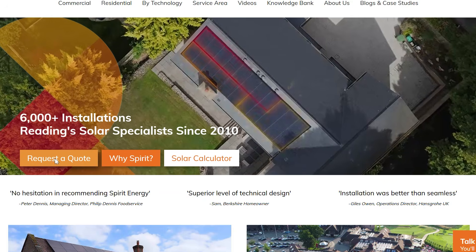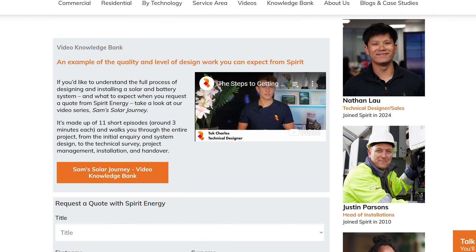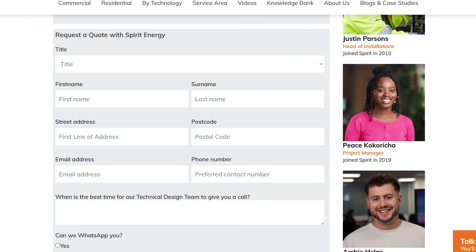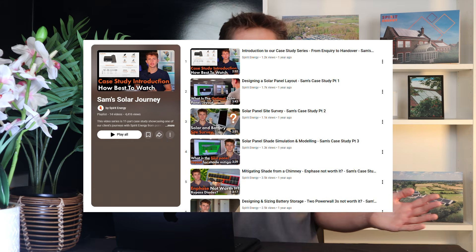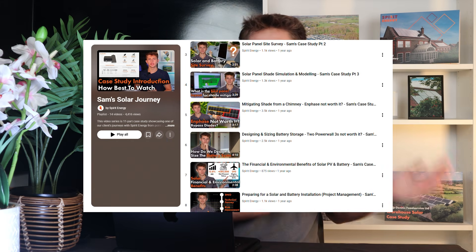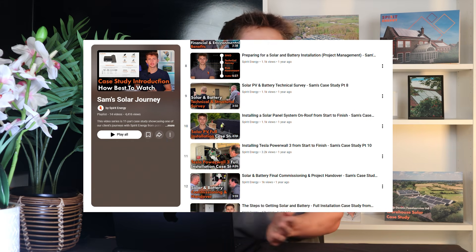So how does the Longi S10 compare to the two panels that have dominated the UK solar market this year? Before I get into that, if you're looking at installing solar or battery, please do get in touch with Spirit Energy — either myself or my colleagues will give you a bespoke technical quotation tailored to your needs. Do also check out our case study video series, which runs through an entire Spirit Energy installation from inquiry to design, survey, and install.